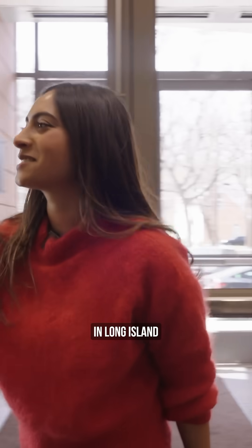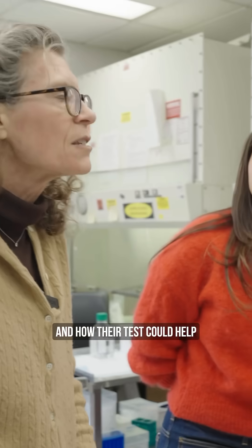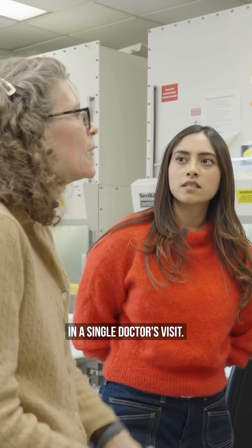I got to tour their lab in Long Island and spoke to the head of the study, Dr. Metz, to understand the process and how their test could help diagnose endometriosis in a single doctor's visit. That video is coming out at the end of this month.